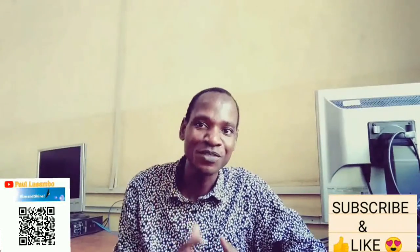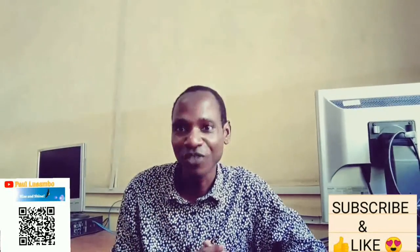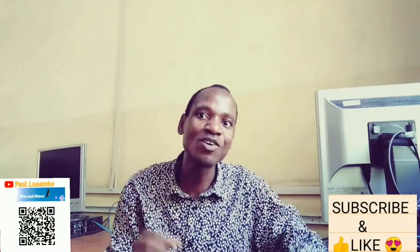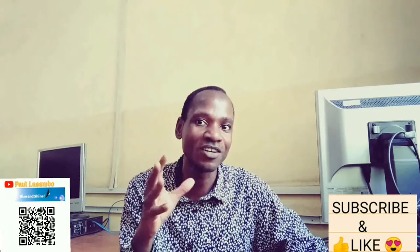Hello everyone, welcome to my channel. I'm Pao Sambo. In today's video, I'm going to give you the top three winning products that you can start selling right now on a Shopify dropshipping store or e-commerce website in general.